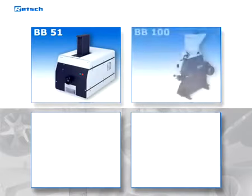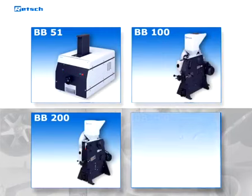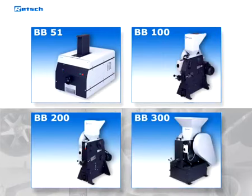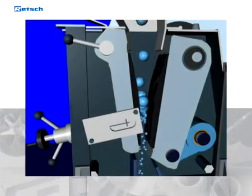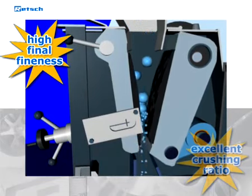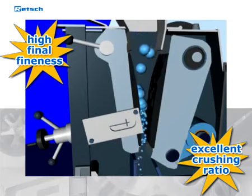Retsch jaw crushers are available in four different models, starting from the benchtop model BB51 and ranging up to the strongest floor model BB300. Our machines belong to the family of single-toggle jaw crushers. A high final fineness and excellent crushing ratio demonstrate their great efficiency.